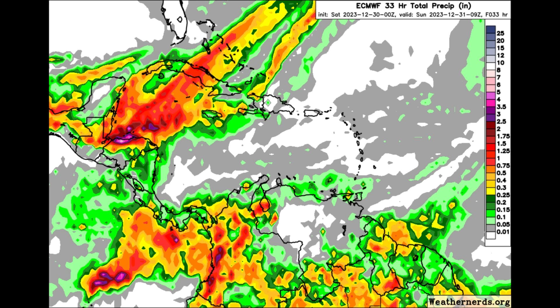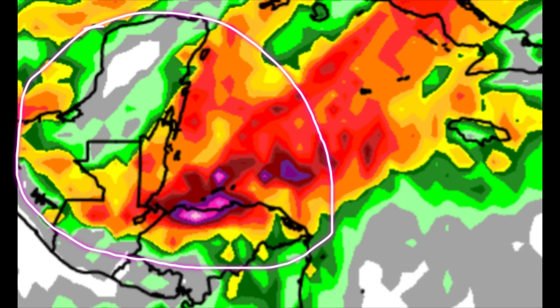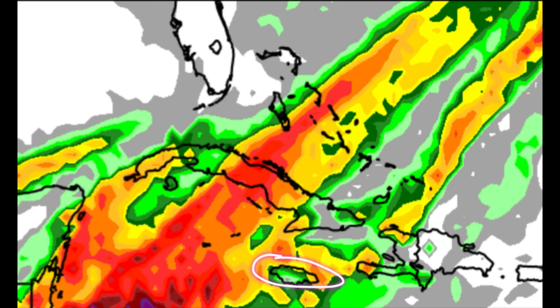Looking at the rainfall forecast from Euro — the more colorful this map becomes, the more rainfall is expected. As we head toward those shades of reds, burgundies, purples, and pinks, a lot more rainfall is expected. We can certainly see some of those shadings in portions of the northwestern Caribbean, looking toward Honduras and even the Bay Islands, as well as Belize, the Keys, Guatemala, parts of Mexico.